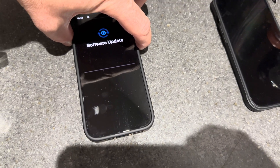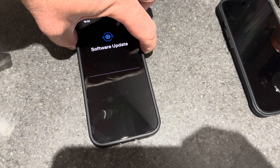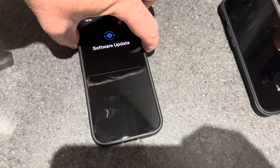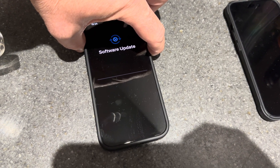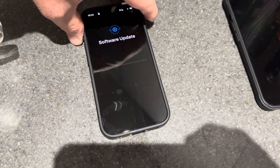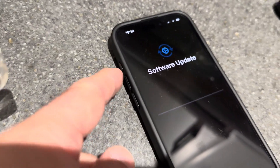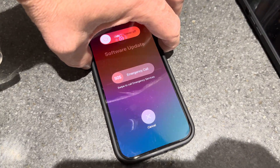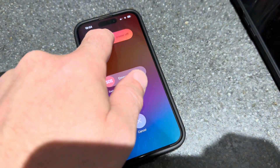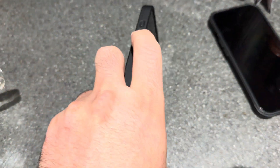I'm pressing both the power button and the app button to see if anything happens. No power off — the action button caught me out, I was pressing that instead. So let's try the side and power button again. There we go, slide it off.